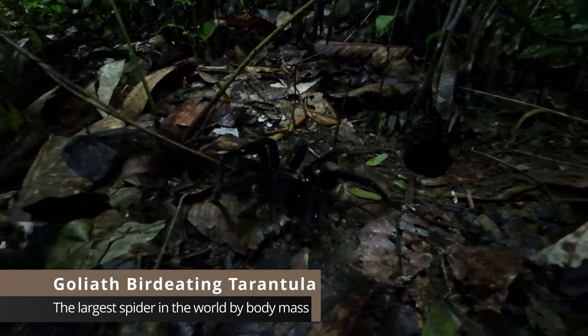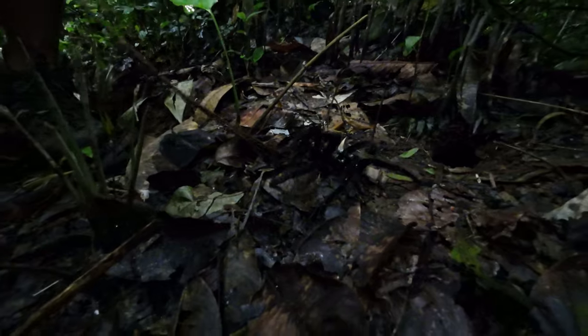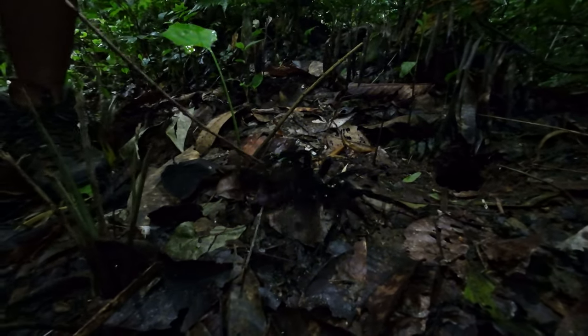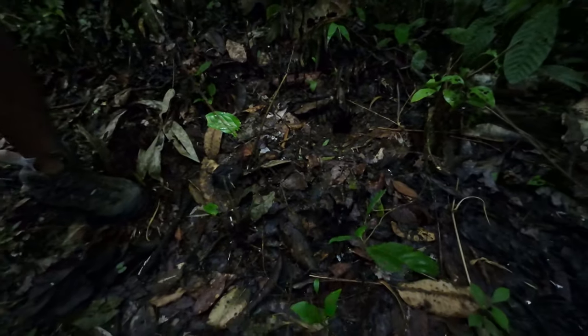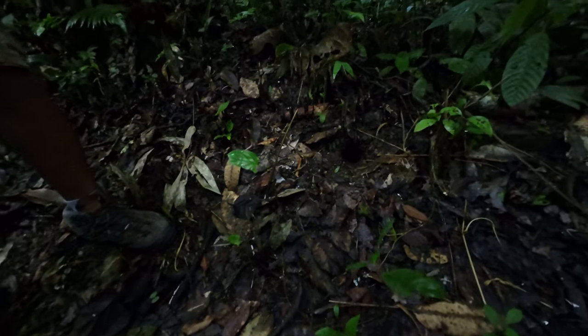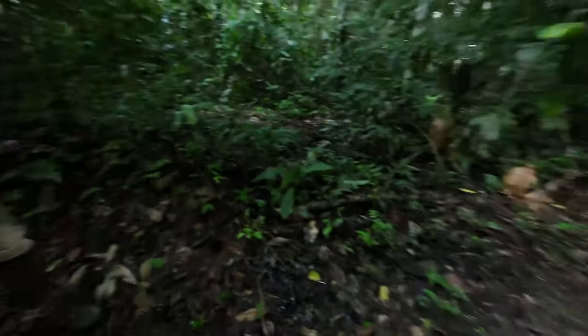Oh my gosh, wow - can you see that? Wow, that's huge! Oh my gosh. Are you losing control now? Let's put it back. Awesome, good shot. Tarantula! That's absolutely sick. That's a birdeater spider, guys.